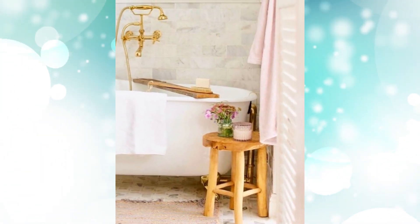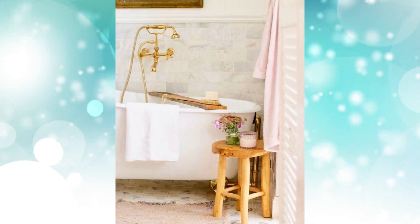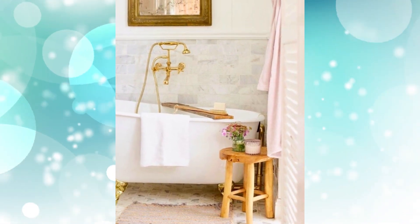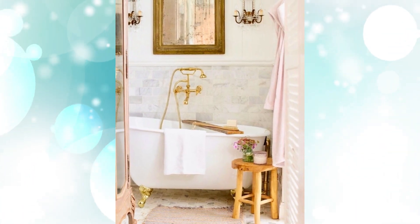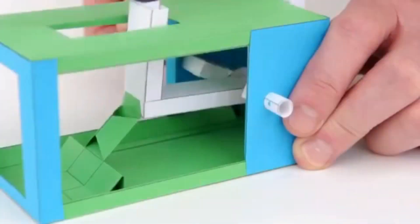Number ten: gold hardware and bathtub. So much French country to love in this bright marble bathroom — the claw-foot tub with gold feet and gold fixtures, the rustic wood bath tray, the little wooden stool, the vintage gold wall mirror, the double crystal wall sconces, the vintage wood armoire, and the light pink bathrobe.